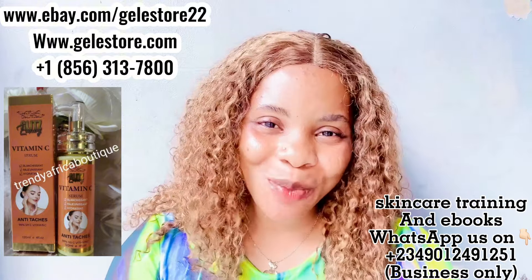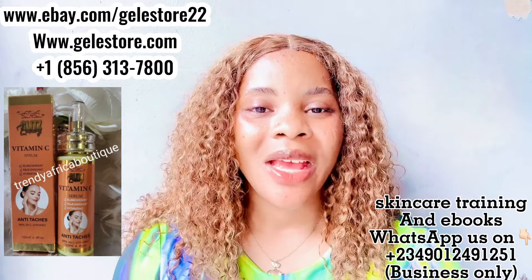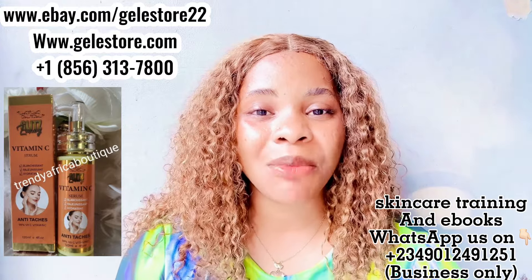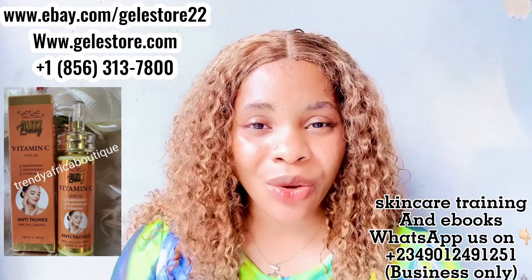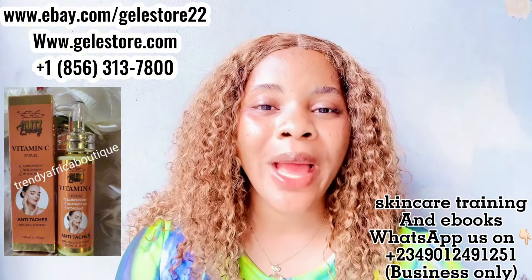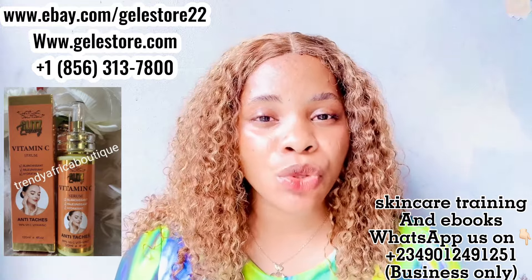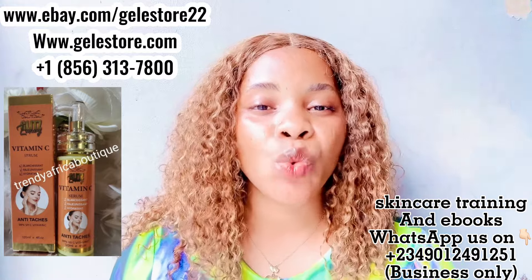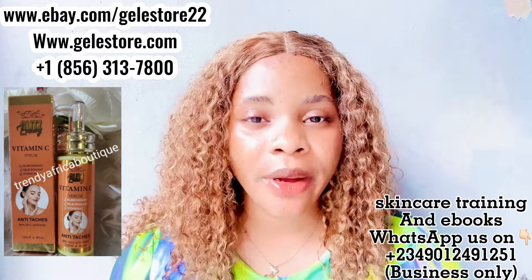Back to the product — another beautiful thing about this Gliss Luxury Vitamin C Serum is that it contains witch hazel, jojoba oil, vitamin E, vitamin C, collagen, and also hyaluronic acid. You need all these ingredients in your skin because they are very beneficial. If you have dark spots, whether on your face or your body, and you are looking for a good vitamin C serum, Gliss Luxury Vitamin C Serum is the real deal. It works — it is very very good.